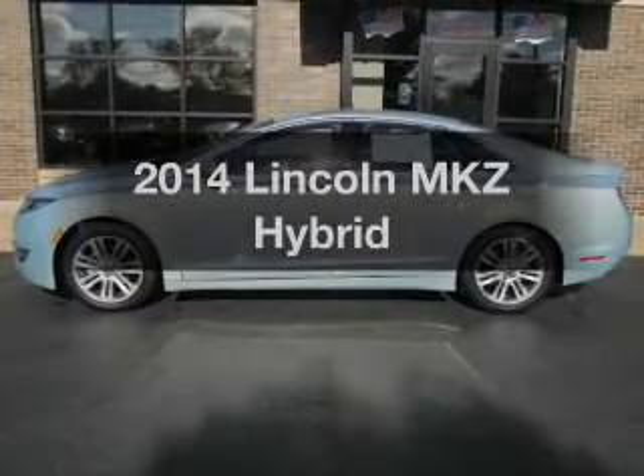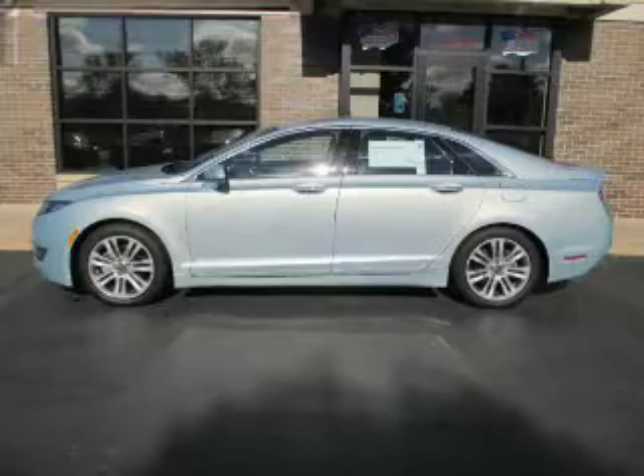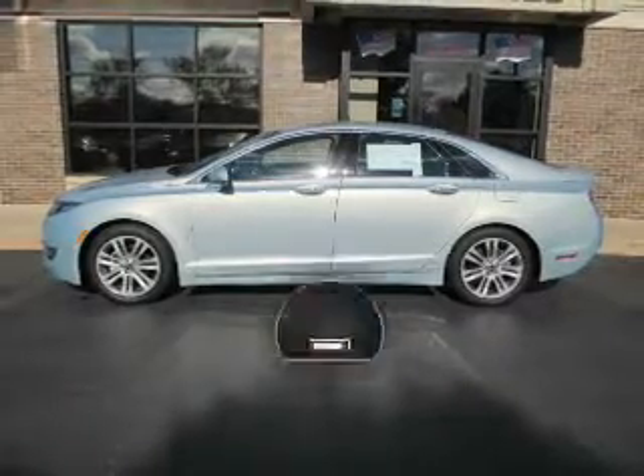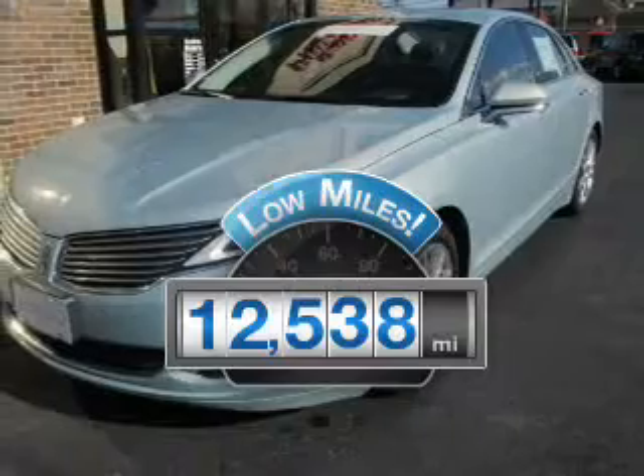Get noticed in this 2014 Lincoln MKZ. Travel the roads in style and comfort in this great vehicle. A low odometer reading is a great advantage, among many other benefits offered on this ride.